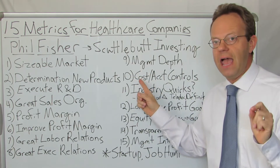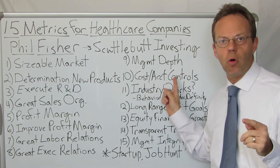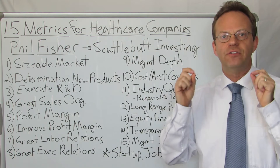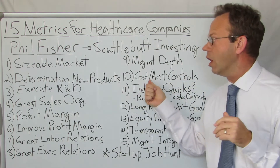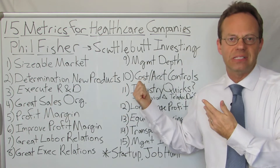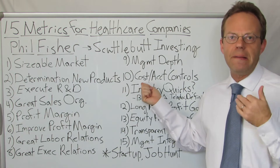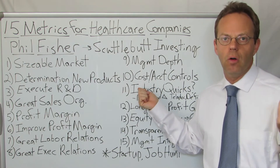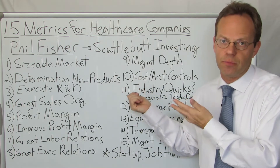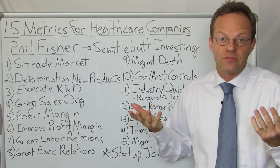Next: they have to have cost and accounting controls. If you can't keep track of the cash and don't have an effective measure for controlling your costs, you're not going to be a successful company. A prime example is hospitals where they don't do cost accounting — there's a huge room for improvement on the hospital side, but that goes for any healthcare business.